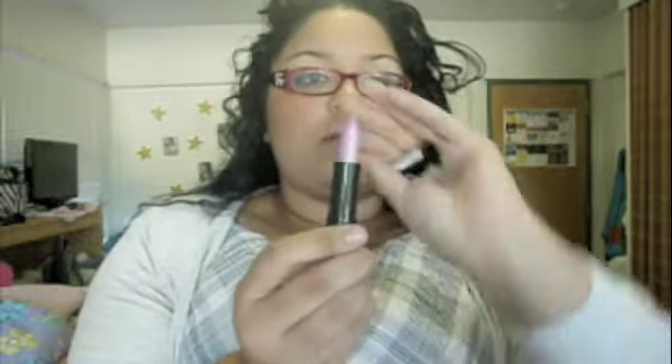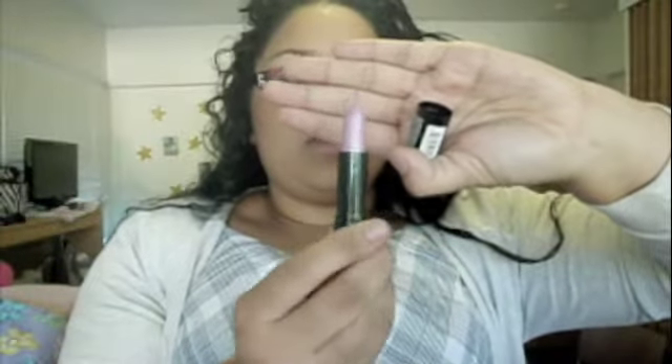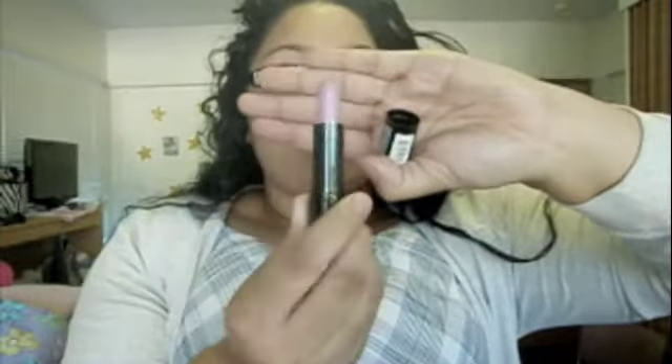You're also getting a NYX lipstick in Baby Pink. I'm going to open it for you guys carefully — this is the color, Baby Pink, never used. It's for you guys. You're also getting a Lichie pigment number 73 — it's like a champagne color.